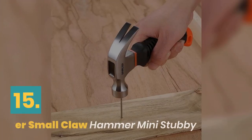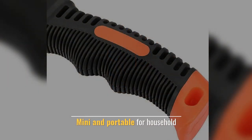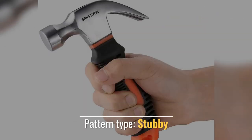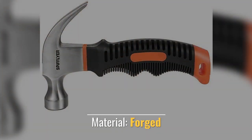Number 15: Spifflier Small Claw Hammer Mini Stubby. Miniature portable hammer for household use. Alloy steel, drop forged. Pattern type: Stubby. Color: Orange and Black. Forged.